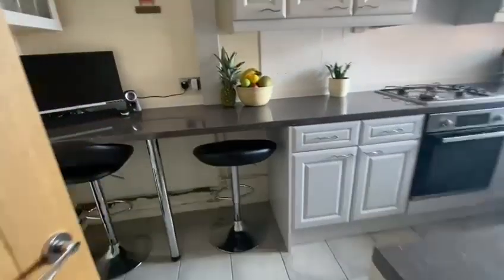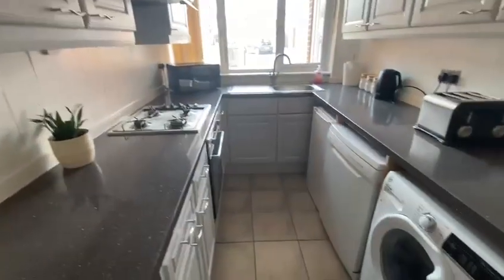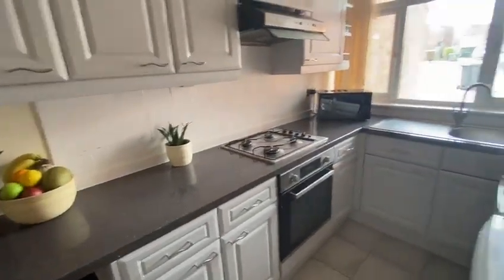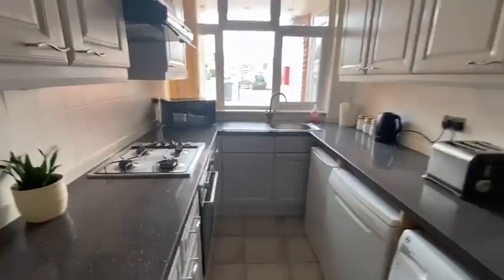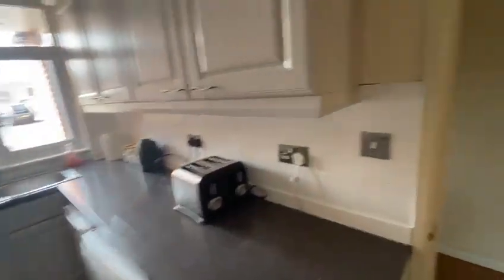And then it's a breakfast kitchen. You've got a breakfast bar there. A lot of people are working from home at the moment, so if you need to, there's a little bit of space and the computer system's already set up. The units have been painted, the tiles are the same — all very serviceable and in nice order.